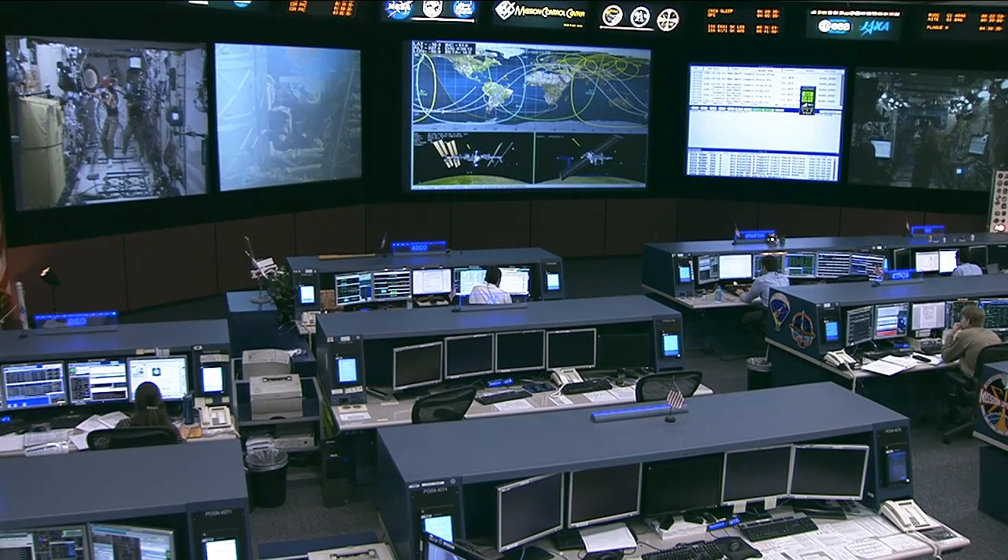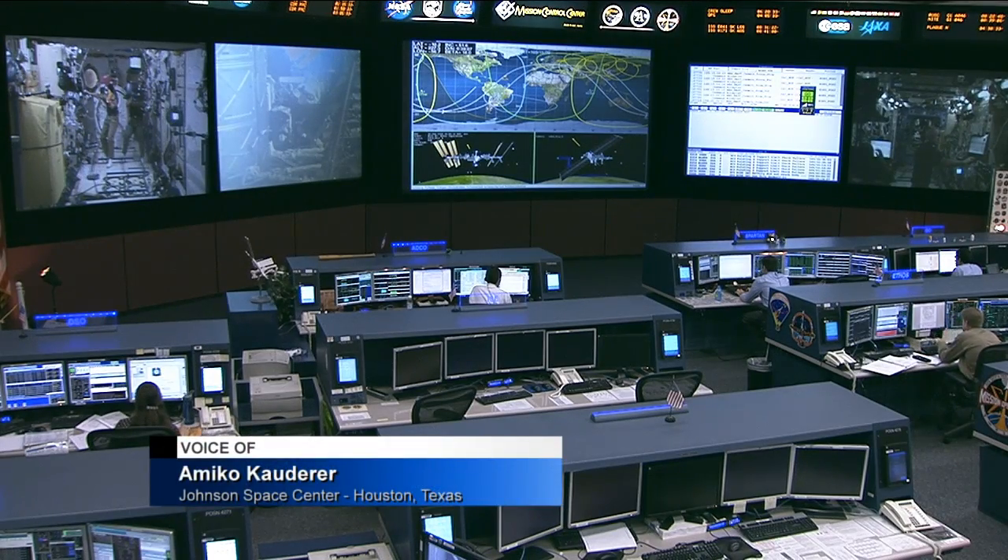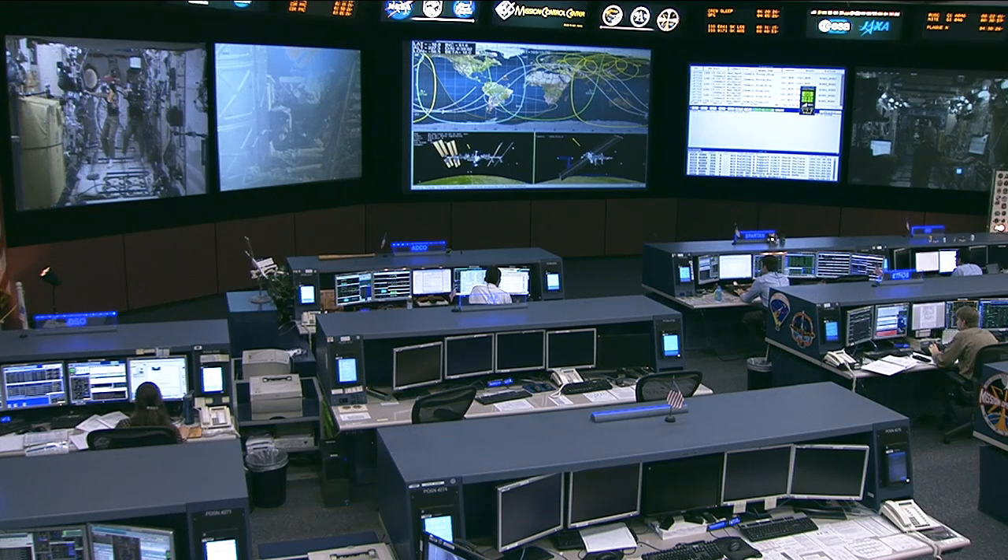Later this year, a 3D printer will be heading to the space station. This was a partnership between a commercial company called Made in Space and NASA's Marshall Space Flight Center.